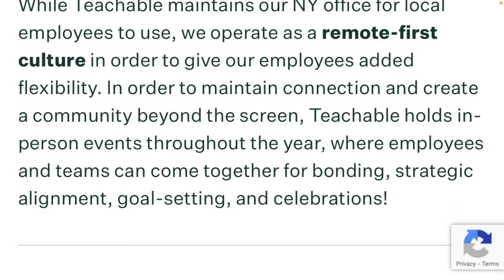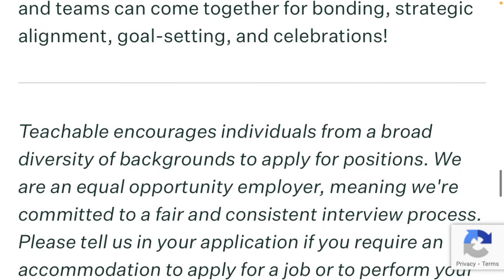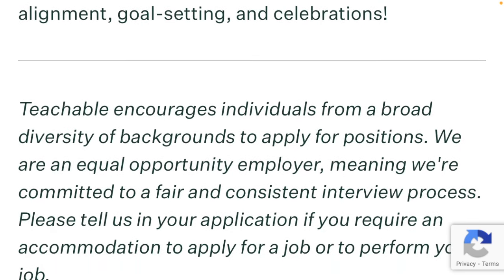In order to maintain connection and create a community beyond the screen, Teachable holds in-person events throughout the year where employees and teams can come together for bonding, strategic alignment, goal setting, and celebrations. If you're interested in applying for this position, I will put the information to apply below in the description, and otherwise I will see you in the next video.